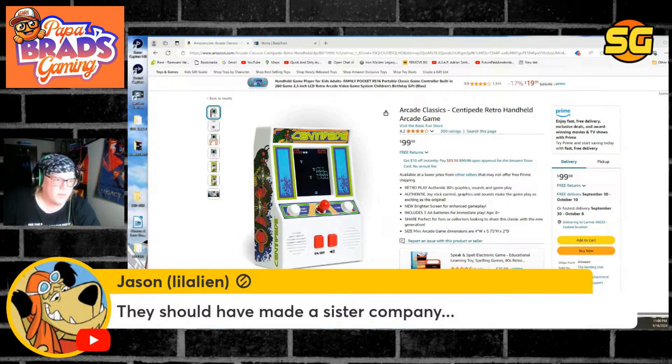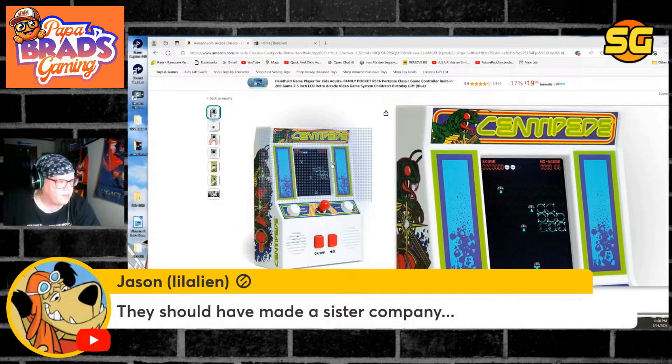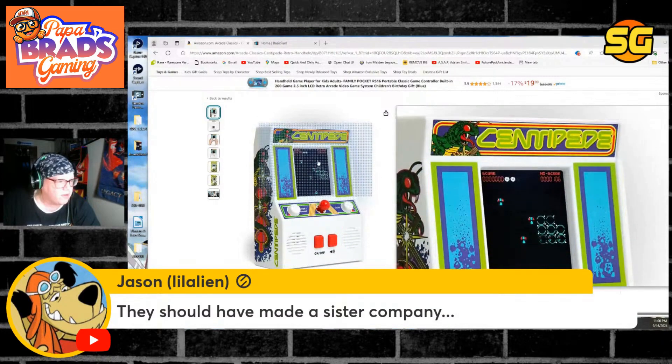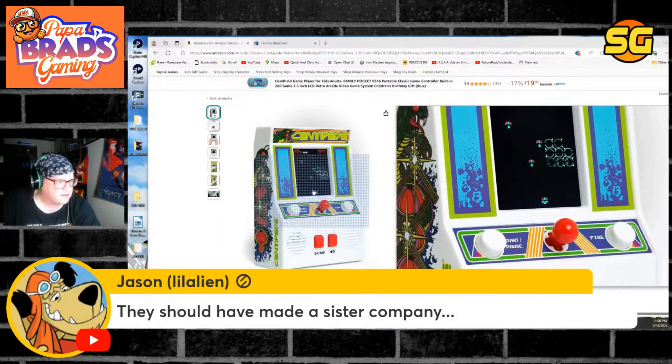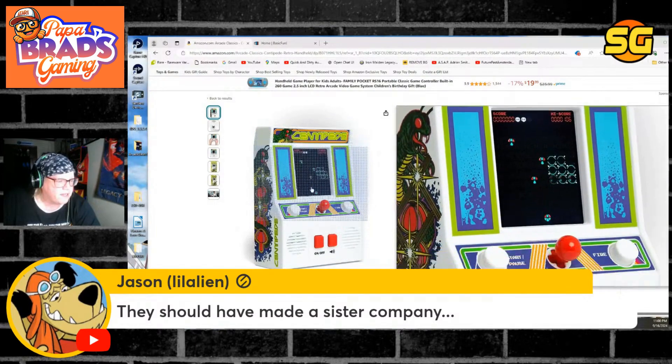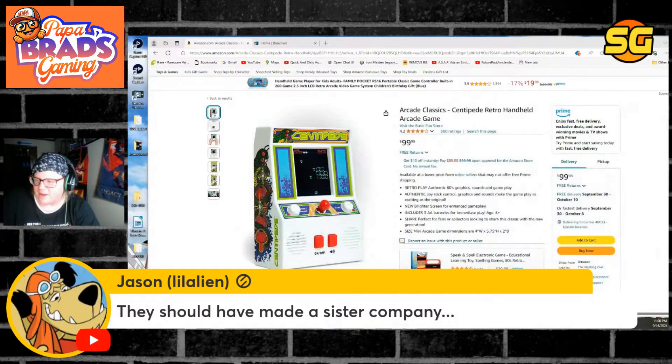Maybe John D just knows about this and is not involved — that could be the case. Maybe John D is involved. But if John D is involved in this, he's going to have to do an awful lot of work with this company to get this to be an appealing arcade product, because what they've got right now is not legit at all. This is crap.